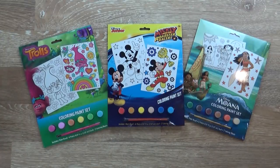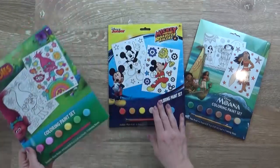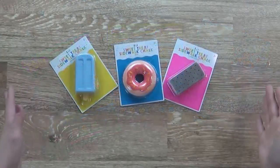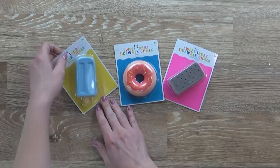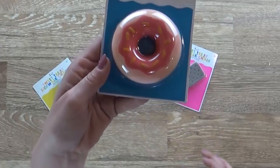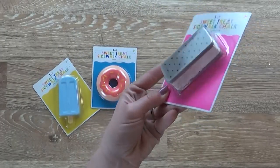Next up I have some paint sets — these come with the pages, all of the paint, and the brushes. They can get kind of messy, so I like my kids to do these outside if the weather is good enough. I also have some really cute sidewalk chalk that looks like treats — this first one looks like a little popsicle, then we have the donut, and then the ice cream sandwich. Isn't that so cute?